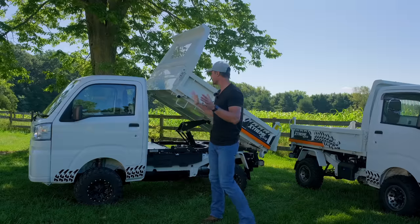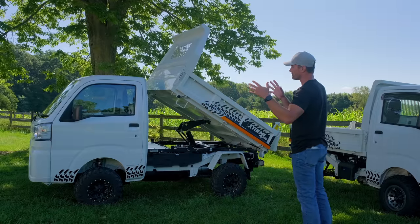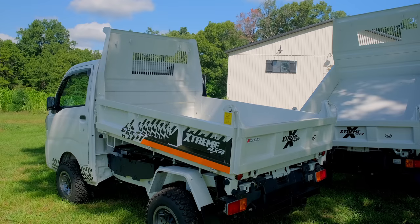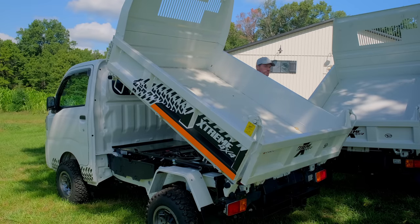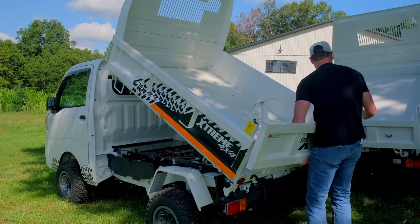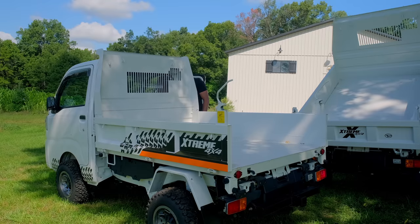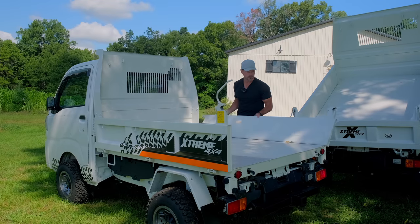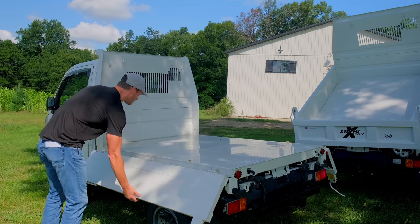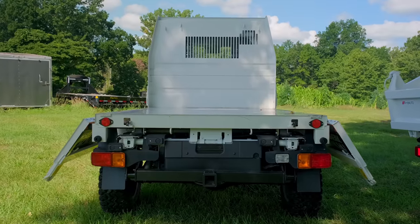Step back and you can see the proportions: smaller cab up front, big bed on the back. It's roughly equivalent in size to my Gator or Ranger — five feet wide, ten feet long overall. But this dump bed handles 1,500 pounds and it's electric over hydraulic to raise and lower. Not only that, but the sides fold right down and you can take the rear tailgate completely off to treat it like a flatbed and load from either side.